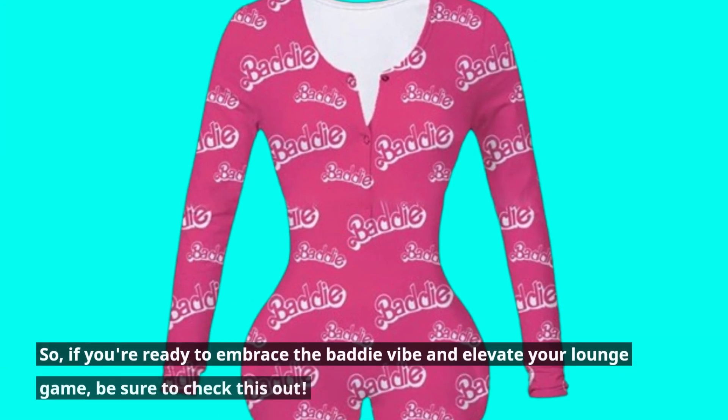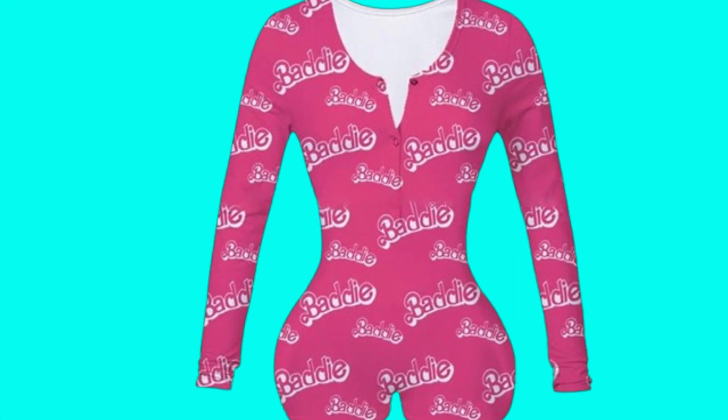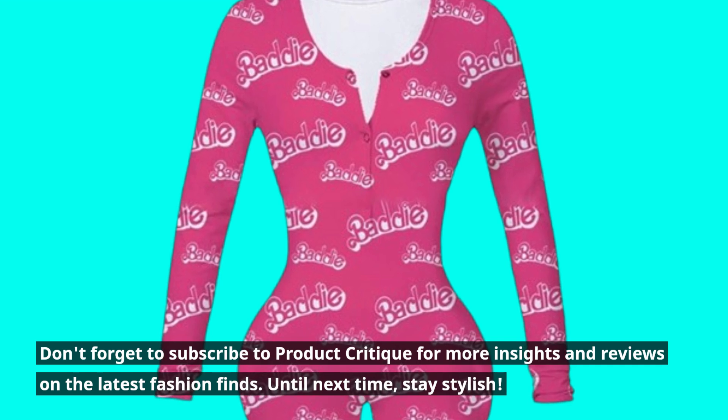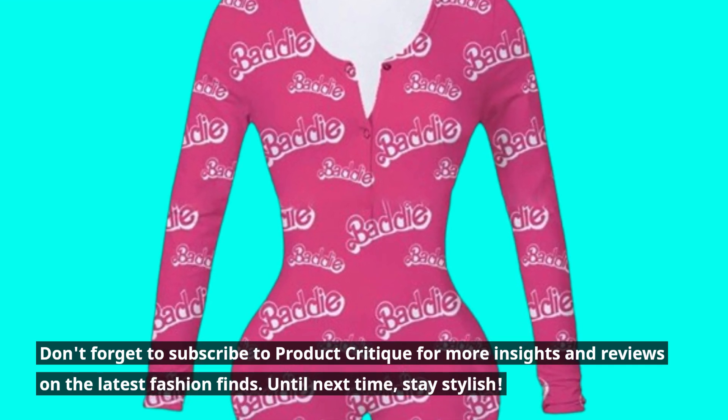So, if you're ready to embrace the baddie vibe and elevate your lounge game, be sure to check this out. Don't forget to subscribe to Product Critique for more insights and reviews on the latest fashion finds. Until next time, stay stylish!